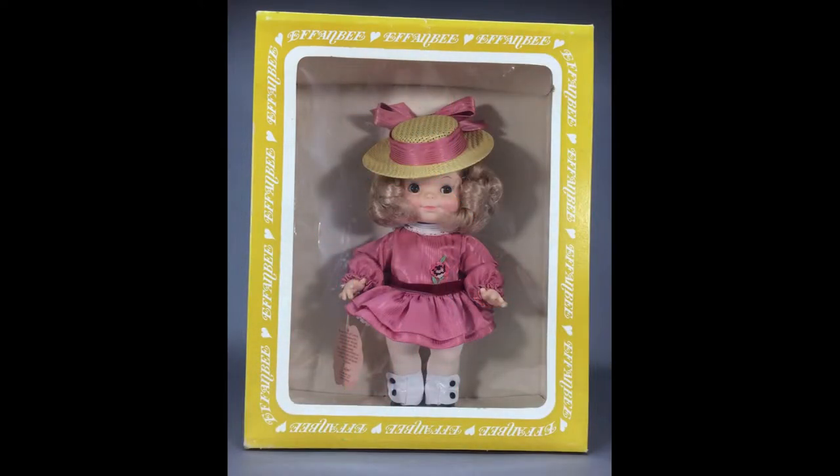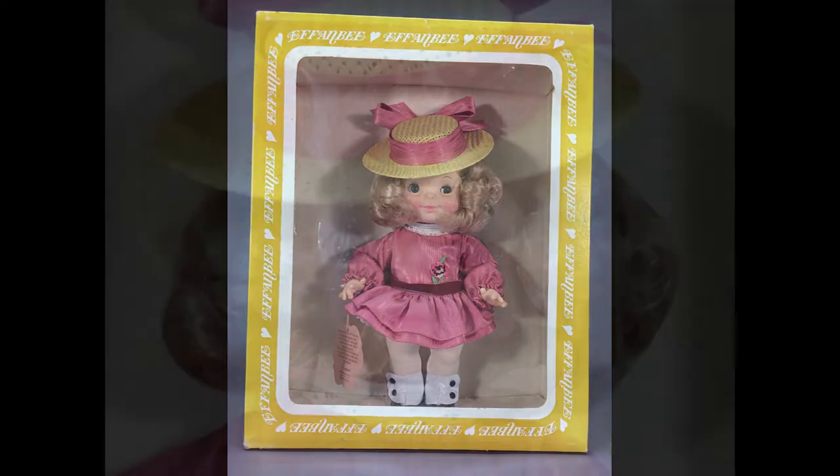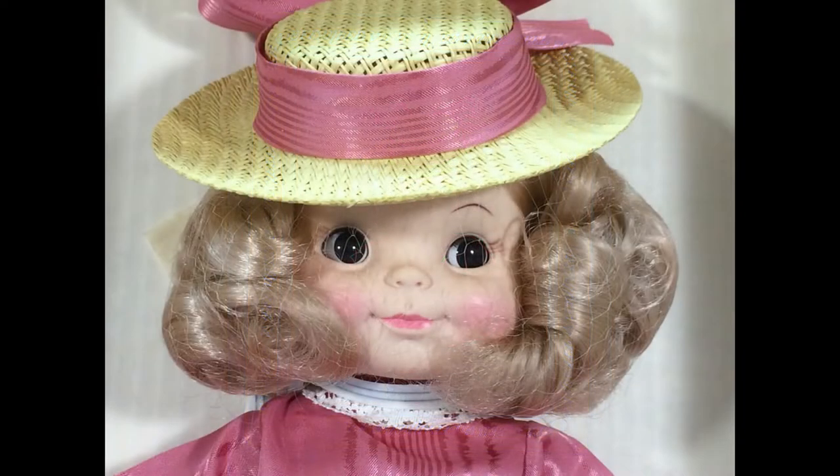Brigitte by Effanbee is one of their Petite Fée series of dolls made in 1980 and comes in her original box. She's made from the half-pint mold with adorable side-glancing sleep eyes and a sweet smile.